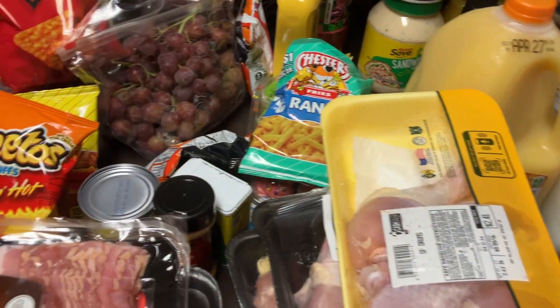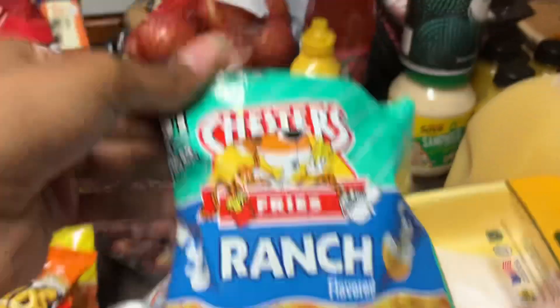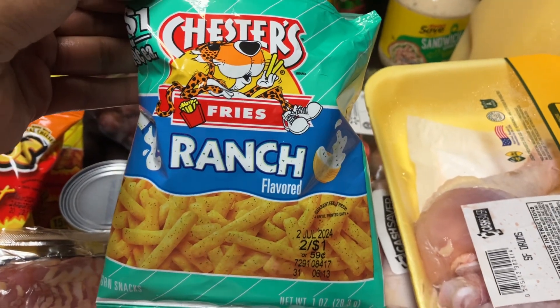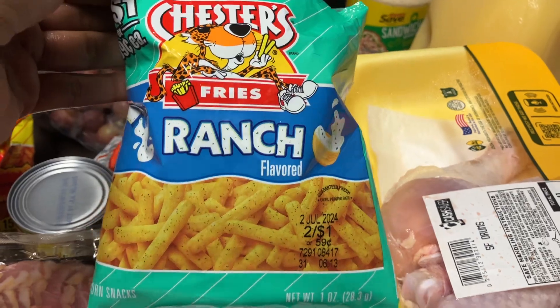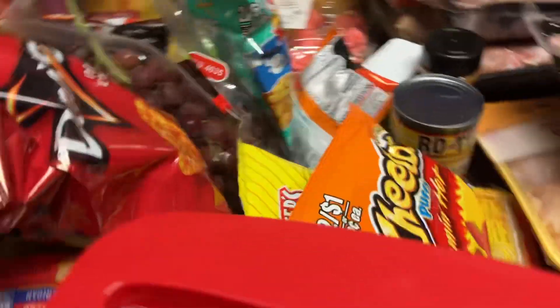Hey y'all, we got a grocery haul from Walmart and Bill's Cash Saver. I'm gonna show y'all these chips first. Have y'all tried these Chester's Crunch Fries? I let mama taste it to see how she likes it, because anytime I let her taste something she says it's nasty — it do be nasty though — but that time it was good.